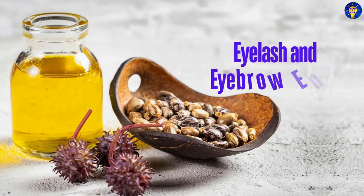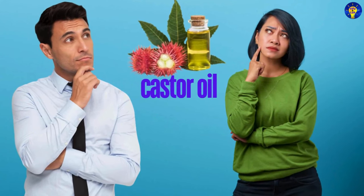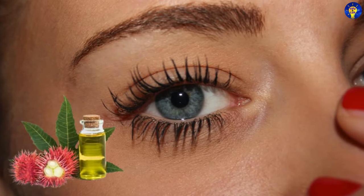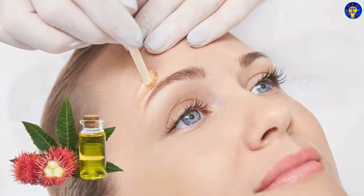2. Eyelash and Eyebrow Enhancer. Applying a small amount of castor oil to the eyelashes and eyebrows can make them appear fuller and thicker over time.